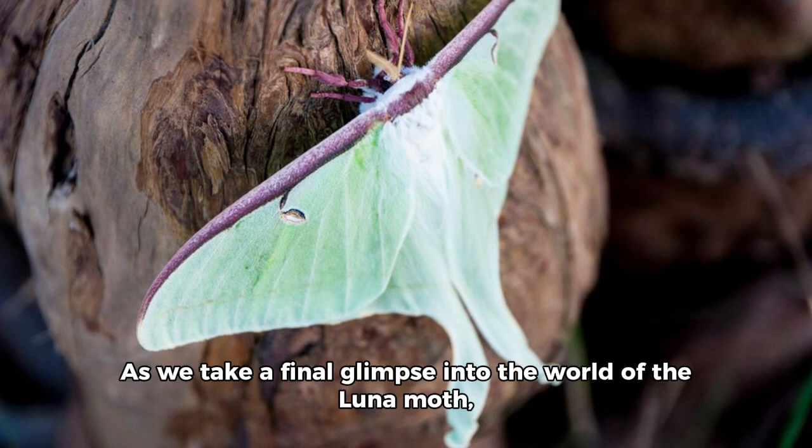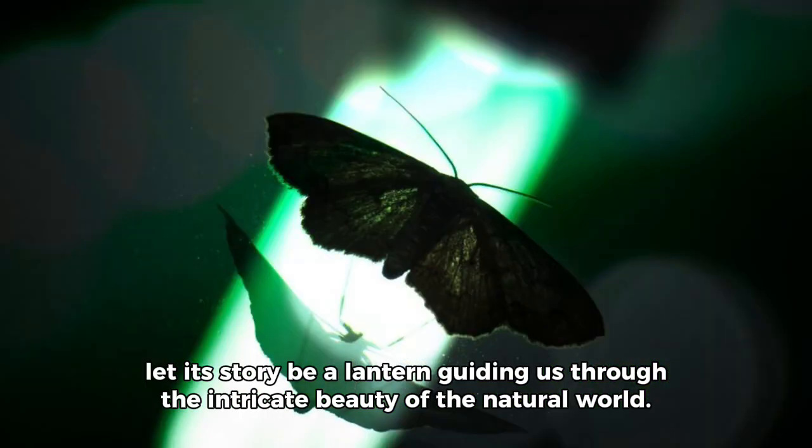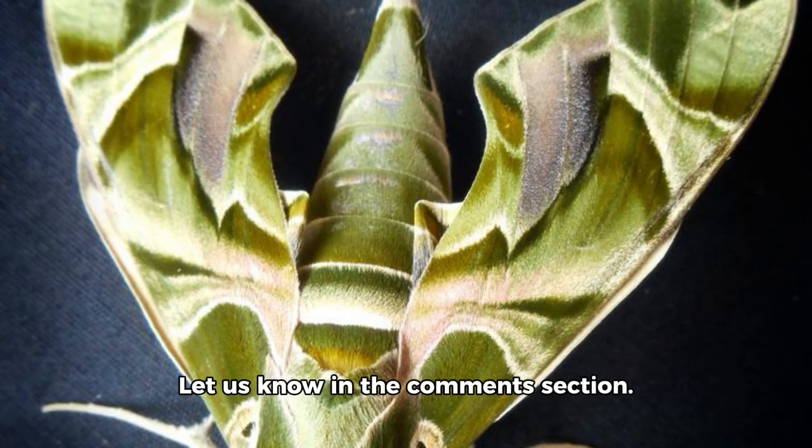As we take a final glimpse into the world of the Luna Moth, let its story be a lantern guiding us to the intricate beauty of the natural world. Is there anything specific you'd like to know more about the Luna Moth? Let us know in the comments section!